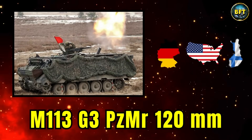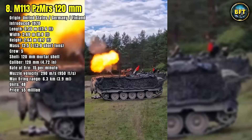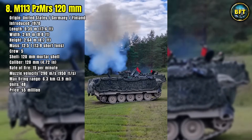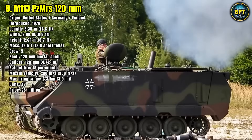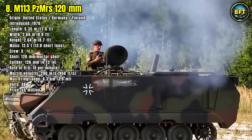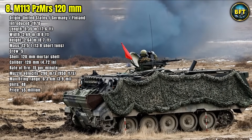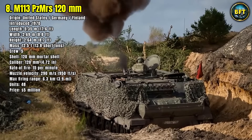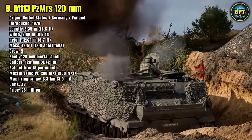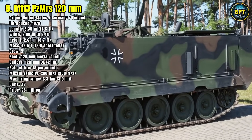Number 8: M113 G3 EFT GE. Germany has long made use of the iconic American M113 chassis, and this mortar variant, upgraded for German service, continues to provide reliable support. Fitted with a 120-millimeter mortar, this version offers indirect fire capability in a proven armored package. First entering service around 1970, the system is operated by a crew of five.